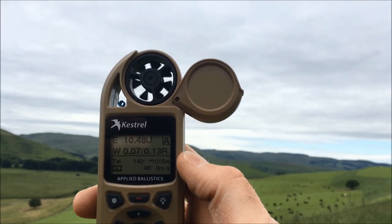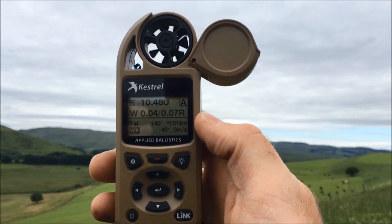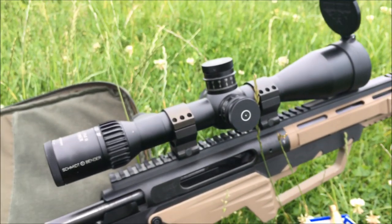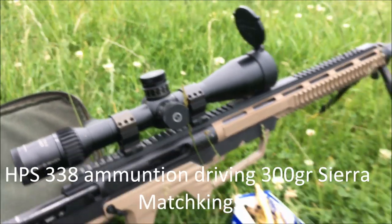I'm actually set up at 300, so I just need to compensate for that at the moment. Target angle set up, wind angle set up. I've got a nice long-range mils scope on the 338, so there should be no problems there.